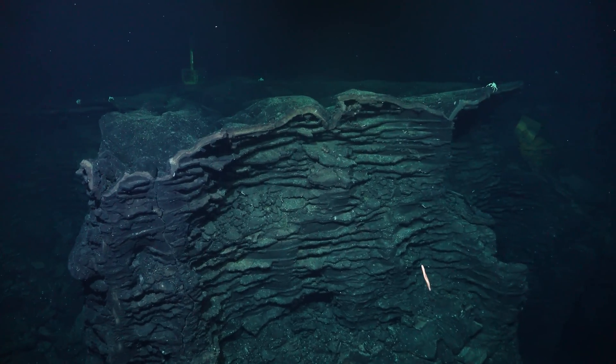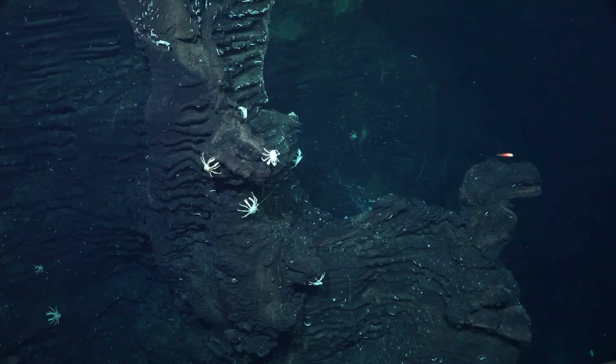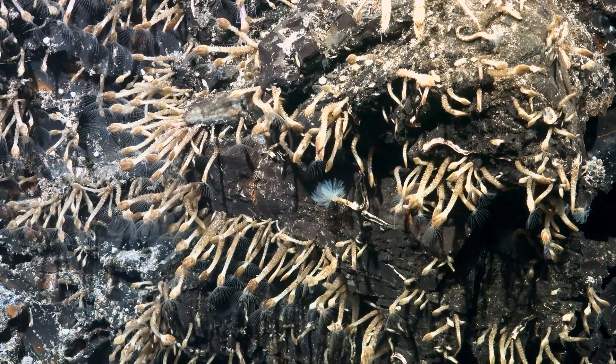Below us you have the Earth's crust. Cold seawater can enter the Earth's crust because there are lots of cracks and crevices. Normal seawater sinks into the Earth's crust and is then heated up by the magma chamber.